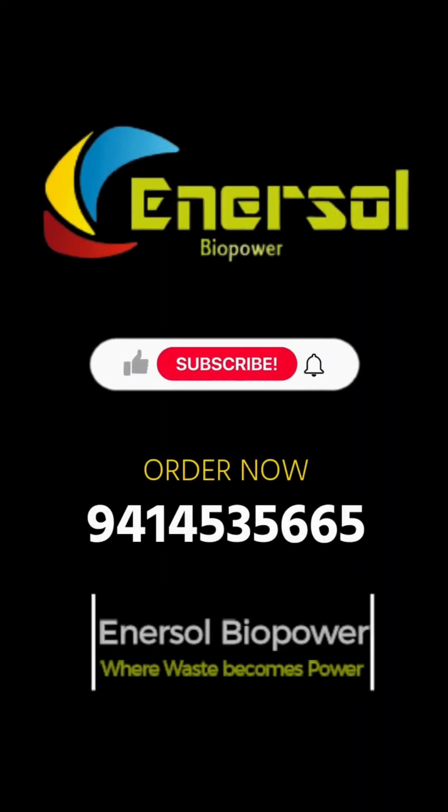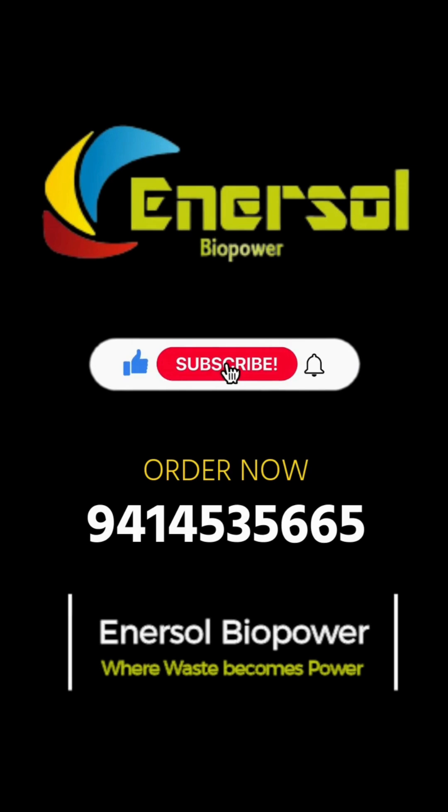For more details, call now 941-453-5665. Enersol Biopower — powering research with real energy.